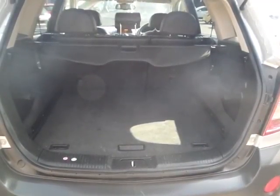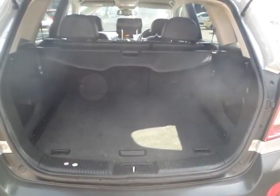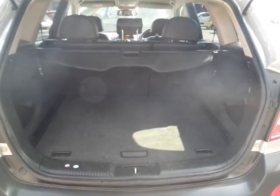Very large boot area with a tonneau cover to hide away private possessions.